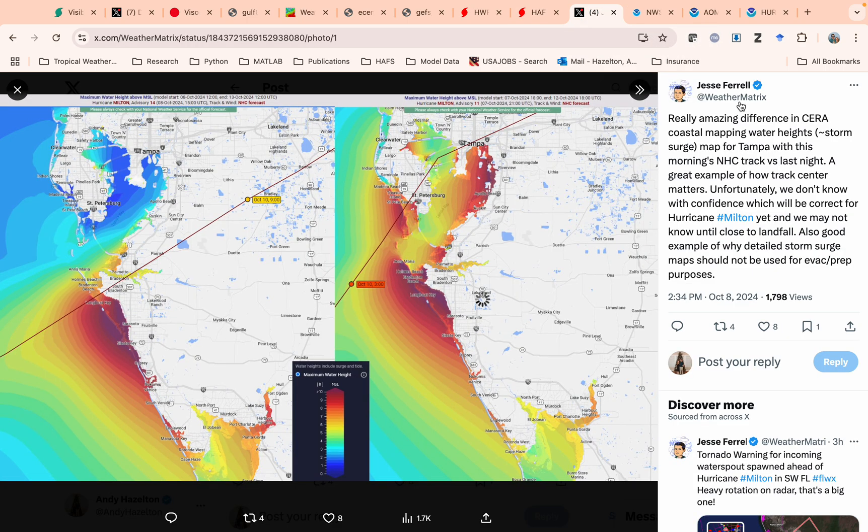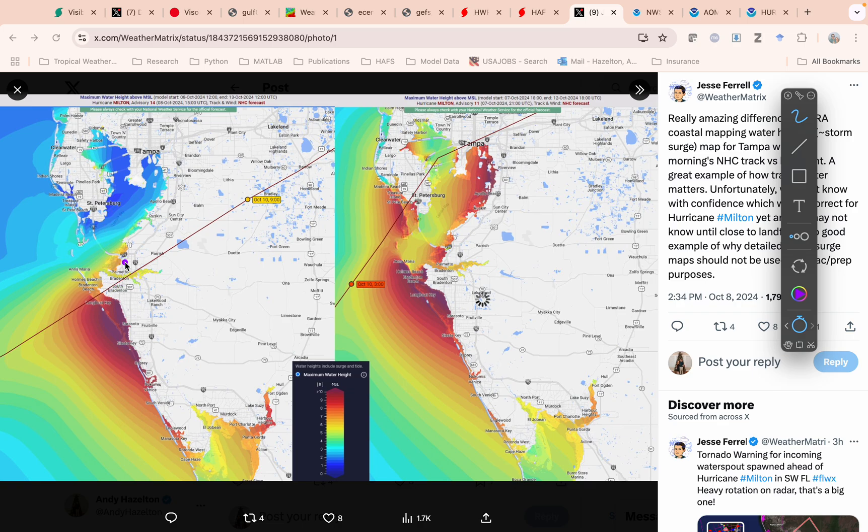One thing illustrated nicely by a tweet from Jesse Farrell is that where the storm makes landfall is going to be really important for storm surge impacts. If the storm comes in down on Bradenton Beach, that would be south of the mouth of Tampa Bay. With hurricanes we have this counterclockwise flow, so if the storm makes landfall south of Tampa Bay, all this water is going to pile up along the coasts of Sarasota, Manatee County, and down into Charlotte Harbor. But you'd actually have flow out of Tampa Bay — very little surge there — and overall a lot less water in the bay. This would be a good scenario for Tampa Bay but obviously really bad for areas to the south.